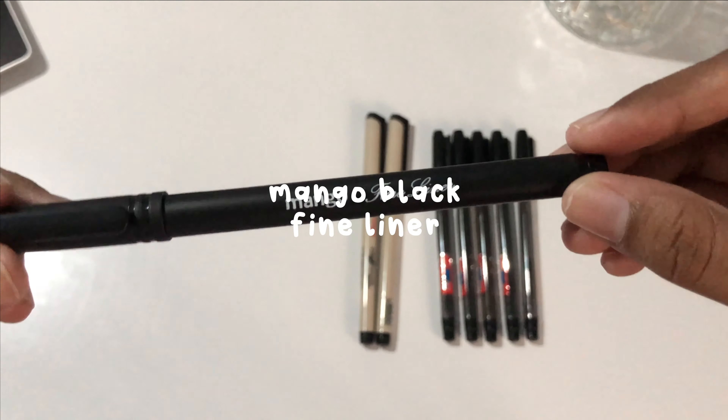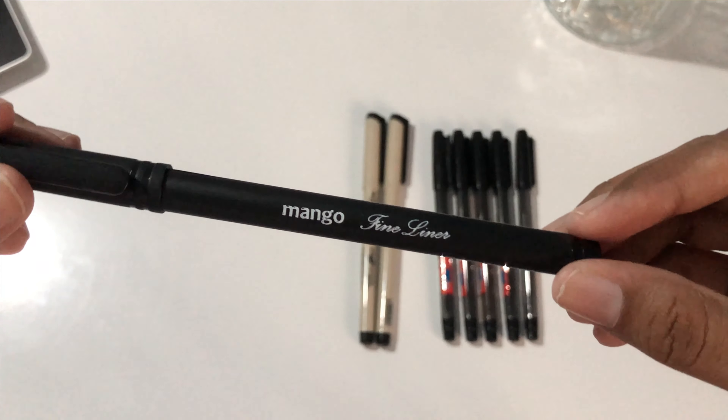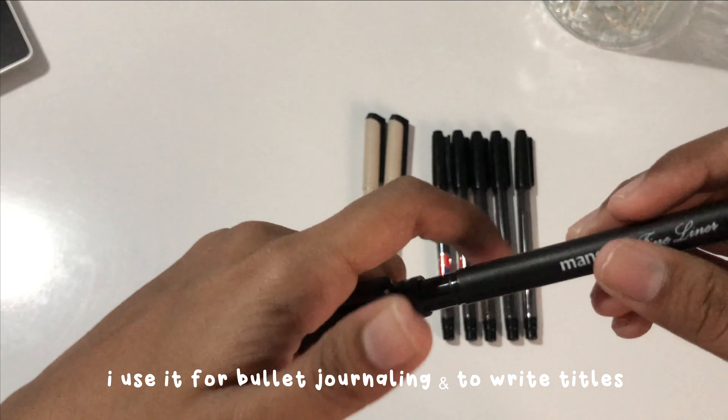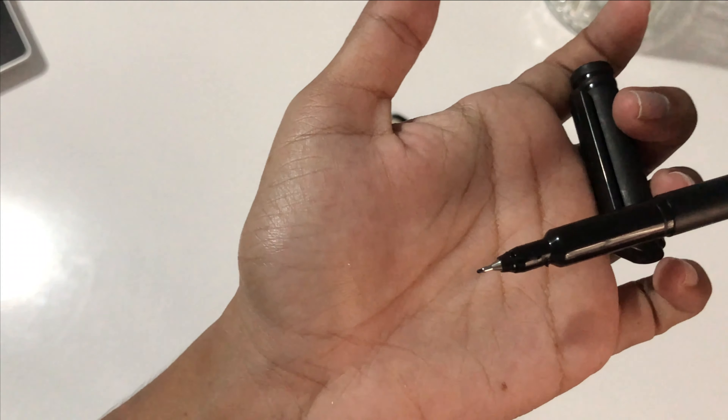Mango fineliner is the only fineliner I found in Sri Lanka for a reasonable price. I use these fineliners a lot when I'm annotating and also to write titles on my notes.